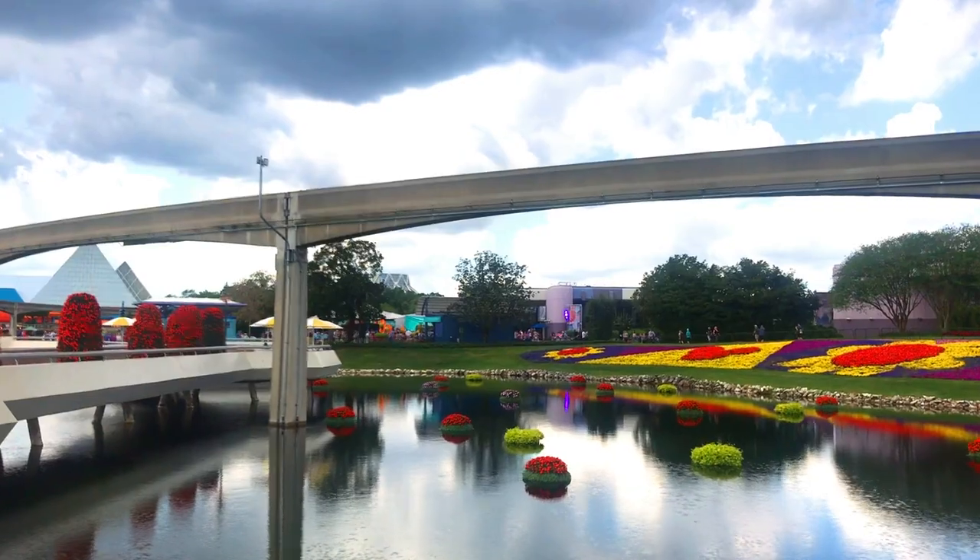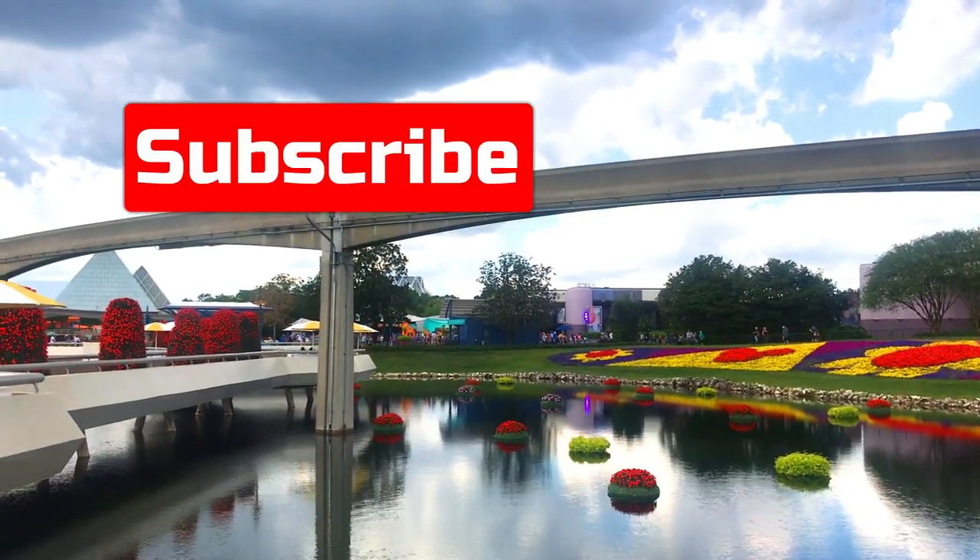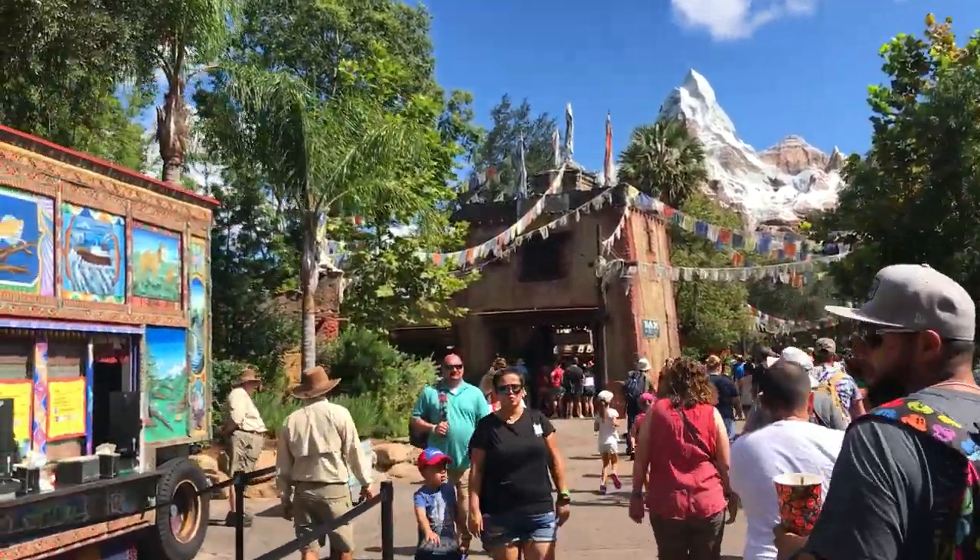But first, if you're new to the channel, be sure and hit the subscribe button and the notification bell so you're notified when I upload a video.